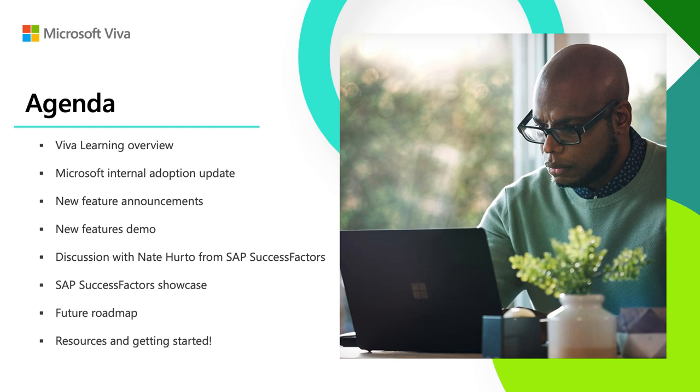We have an action-packed agenda for you today. We'll start with a quick product overview. We'll discuss our own internal rollout of Viva Learning here at Microsoft. We'll take a look at a set of new exciting feature announcements, including a live product demo from Shivam. From there, we'll discuss our newly enhanced integration with SAP SuccessFactors with Nate Hurto, Vice President, Global Solution Go-to-Market for SuccessFactors. And finally, Shivam will walk us through a roadmap review and we'll close with some ways to get deeply engaged with Viva Learning. So let's get started.